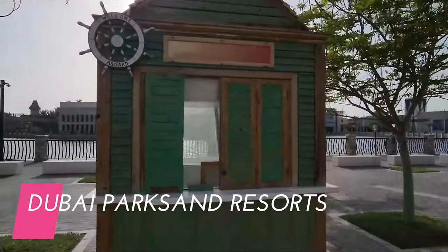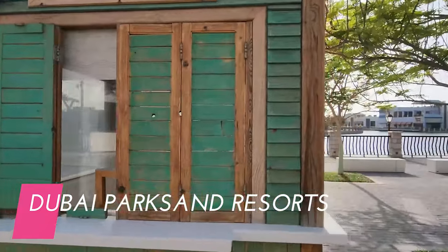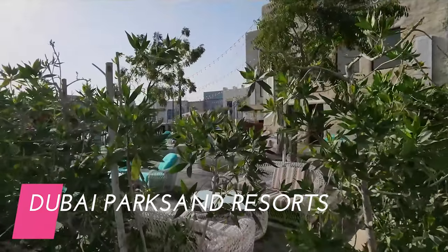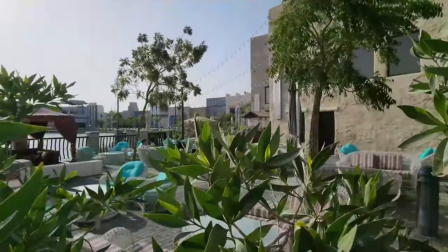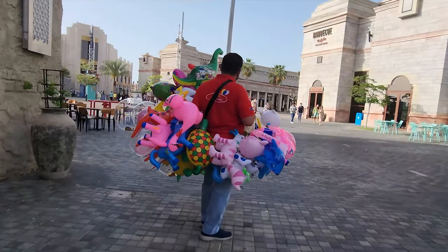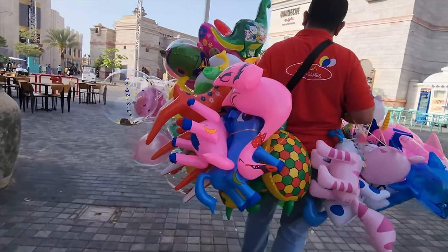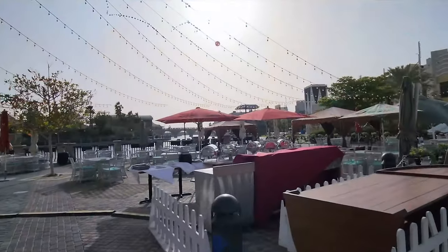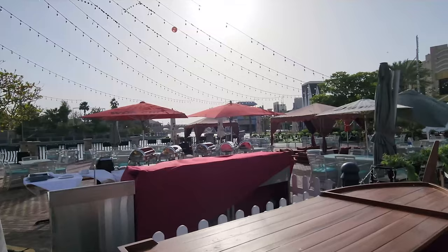Dubai Parks and Resorts is a massive entertainment complex in Dubai, United Arab Emirates, offering a diverse range of themed attractions, rides, shows, and experiences for visitors of all ages. It's divided into several distinct parks, each with its own unique theme and offerings. Here is what you can find in Dubai Parks and Resorts.